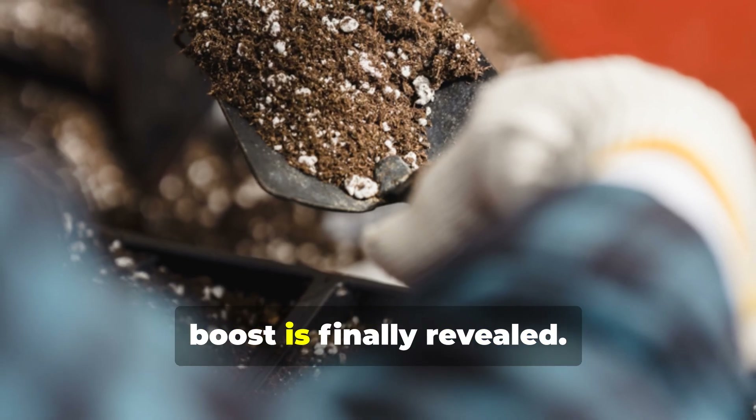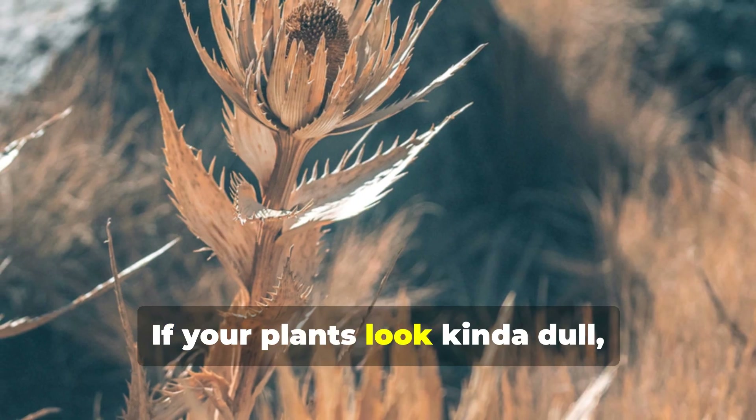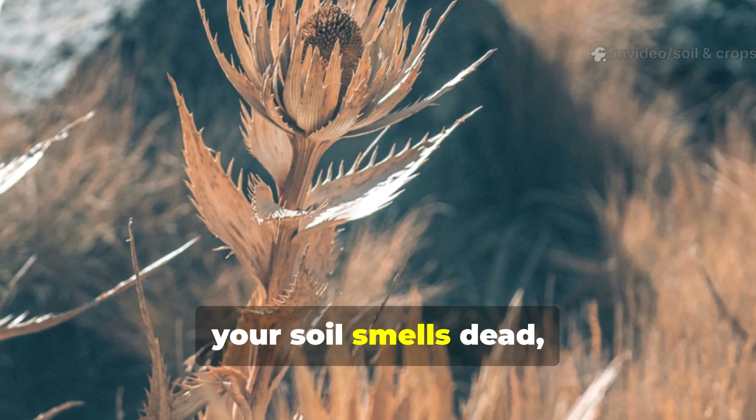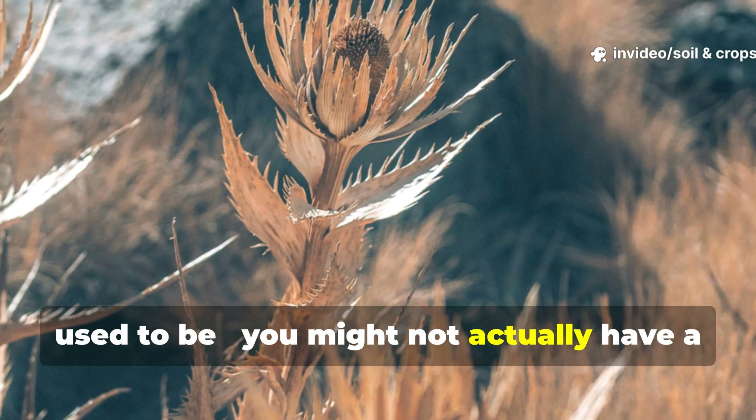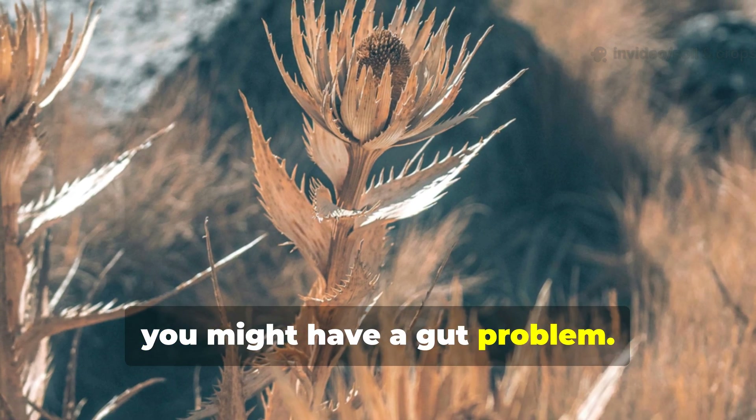Soil's secret probiotic boost is finally revealed. If your plants look kinda dull, your soil smells dead, and your harvests just aren't what they used to be, you might not actually have a fertilizer problem — you might have a gut problem.